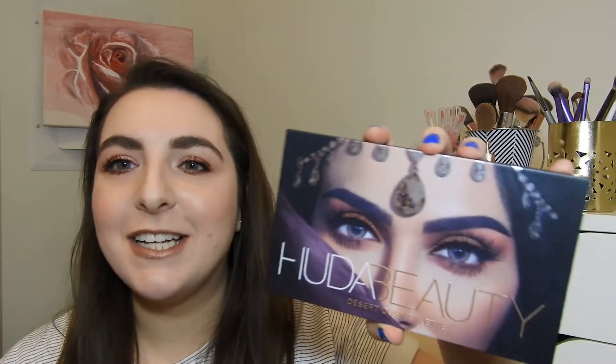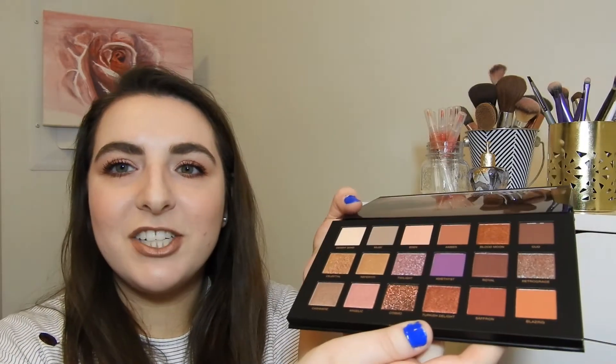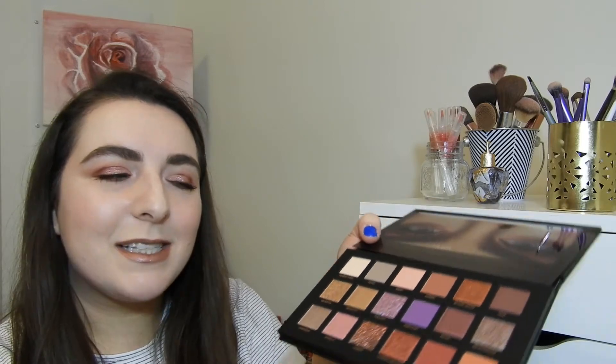The other palette I got from Huda Beauty is the Desert Dusk palette, and I am just beyond amazed by how beautiful it is. In Canada these are around $80, so it's a really expensive palette. I'm so nervous about the shadows falling out when I show it — it is so pretty. As you can probably tell from the Mauve Obsessions, I really love purples, and this palette just has me so excited.